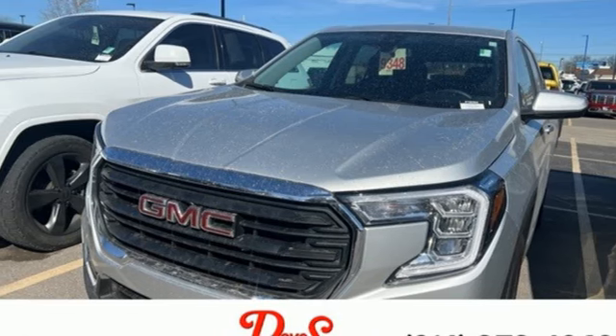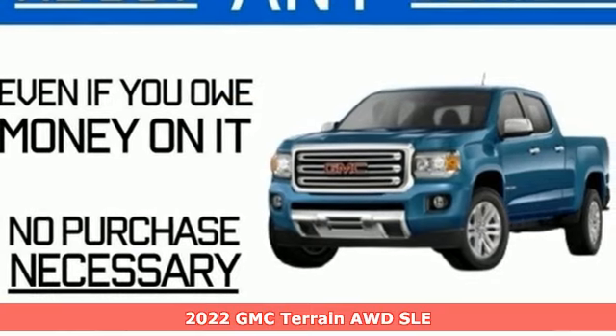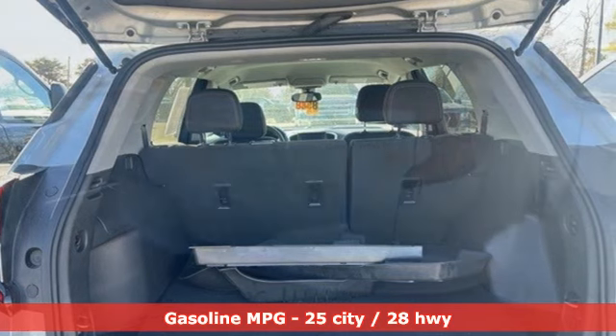Here's a 2022 GMC Terrain. This SUV will be the perfect fit for your family with power and efficiency and surprising cargo space. It's well equipped with the features you need.